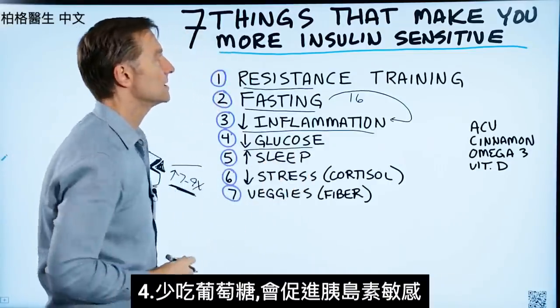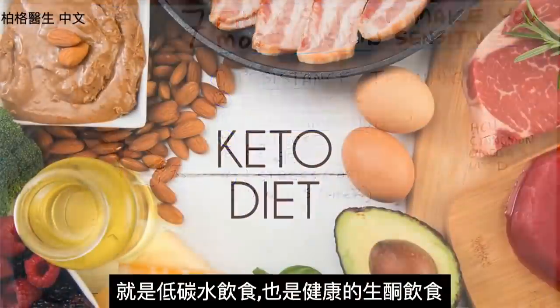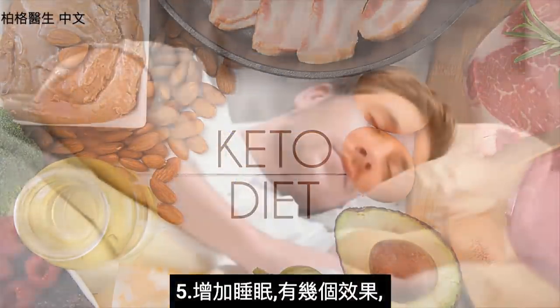Number four: reducing glucose will make insulin sensitive again — that's the low-carb diet, that's healthy keto. Number five: increasing sleep. Increasing sleep will do several things.